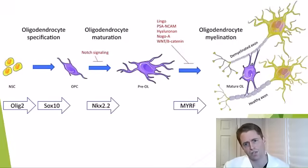On the right of your screen are oligodendrocytes, the cells that form myelin in the central nervous system. And like all cells, they come from stem cells, which form oligodendrocyte precursor cells, which then, through complicated signaling, differentiate into adult oligodendrocytes, which form myelin.